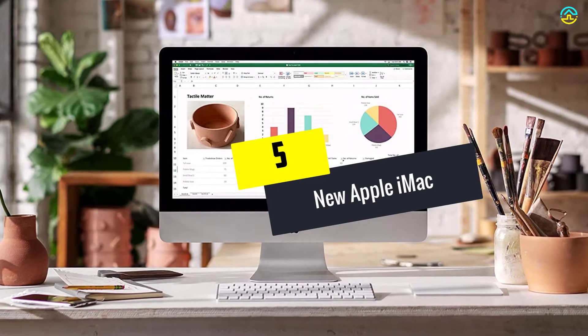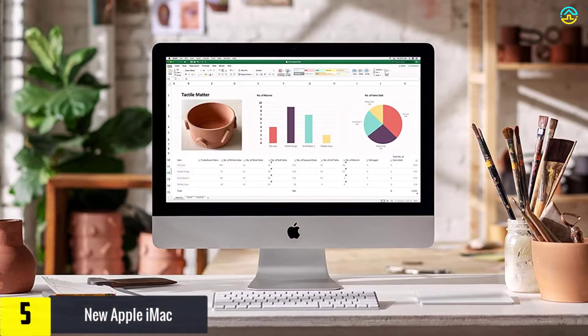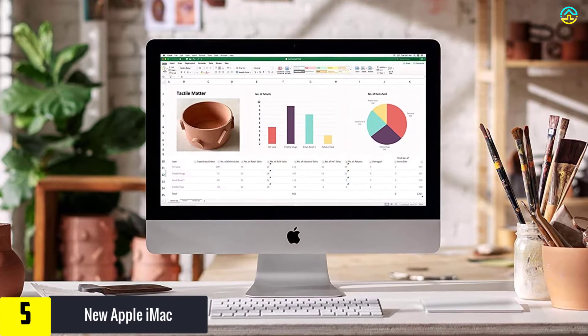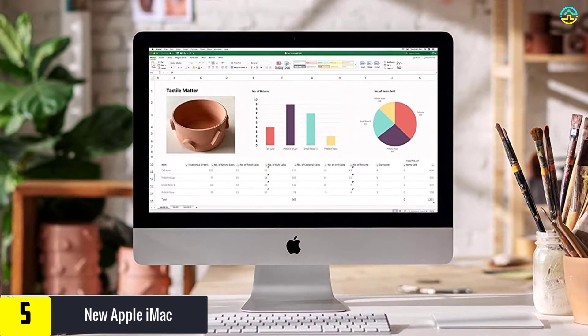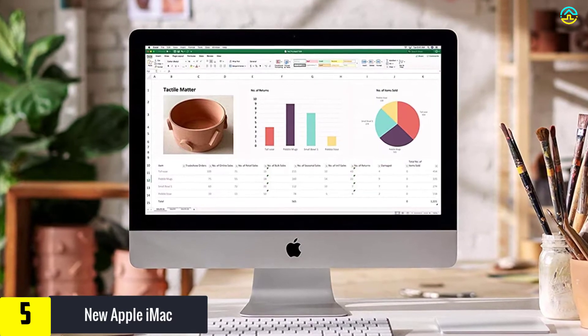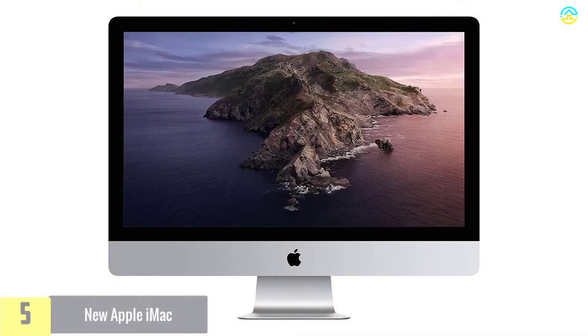Starting at number 5, we have the new Apple iMac. This desktop computer is loaded with faster memory, the most updated processors, as well as phenomenal graphics. It boasts an amazing and vibrant 5120x2880 Retina 5K display, which is 27 inches in size.